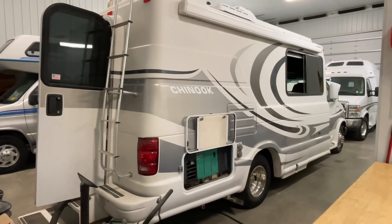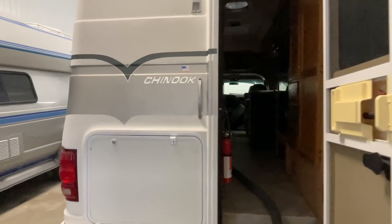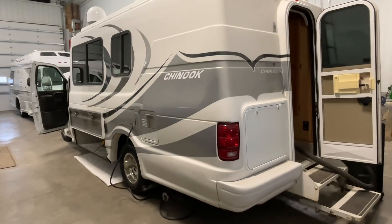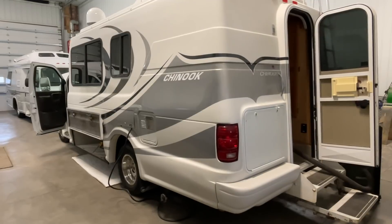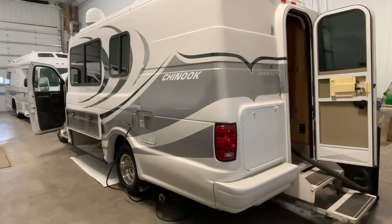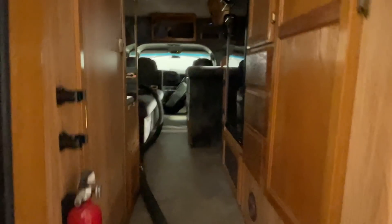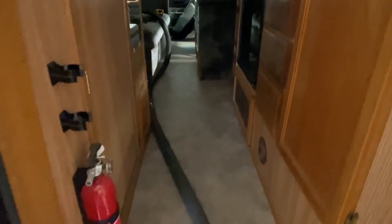This is one that Greg is currently working on right now — this is a 2003 Chinook Cascade. We are different than other dealerships in the sense that we don't just bring these things in and turn the fridge on and wipe the counters off and start the generator. My guys have been at this for a while. We have a pretty thorough process — they check the drawer slides, the door catches. It's a pretty long list of things that they go through.